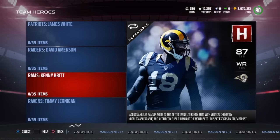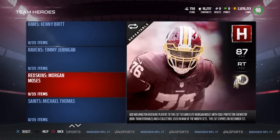The next duo is David Amerson and the Vikings' Xavier Rhodes, because they're very tall corners and they have decent stats overall — not the best stats, but decent stats.